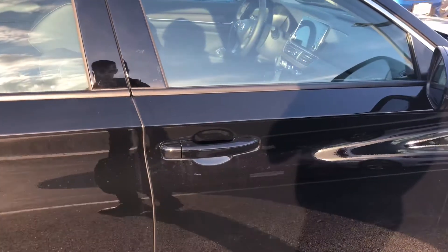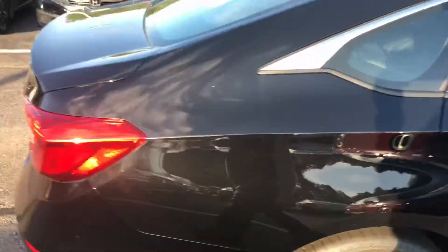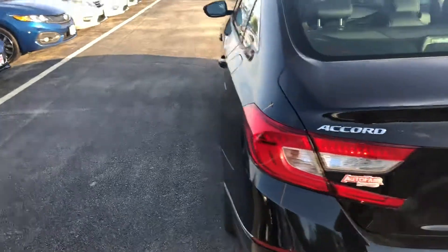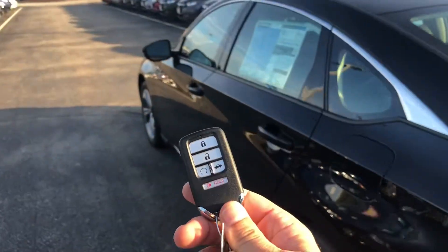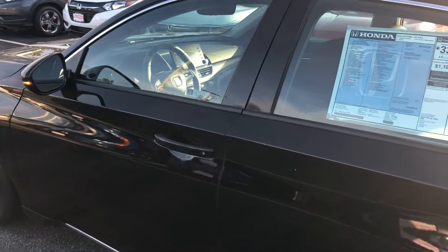You got a sensor in the door handles to unlock and lock the door — you just unlock them by grabbing, lock them by just pressing the top there. You get a capless gas tank, a lot of space in the trunk here. You get a keyless fob, remote start, and push button start as well.